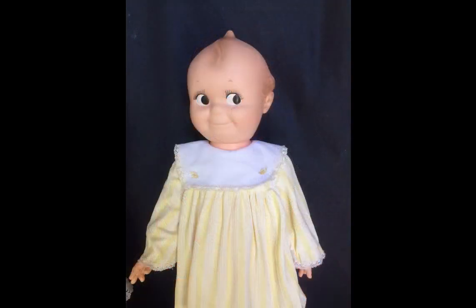The Kewpie doll is marked Cameo on her head and body. She's 27 inches tall. Initially I thought she was redressed, but then I found other examples online in the exact same outfit. Rose O'Neill, the designer of the Kewpies, meant for them to be boys, but in later years of production they were often dressed as girls.